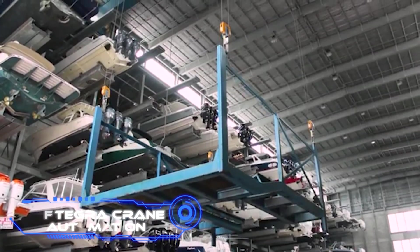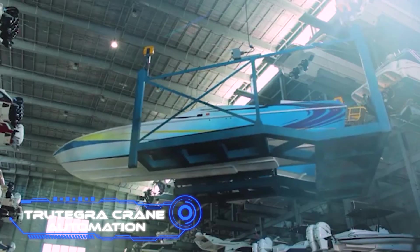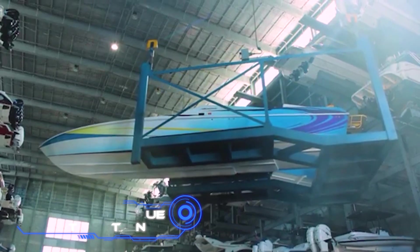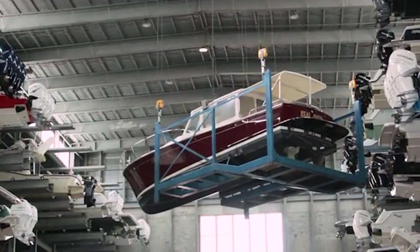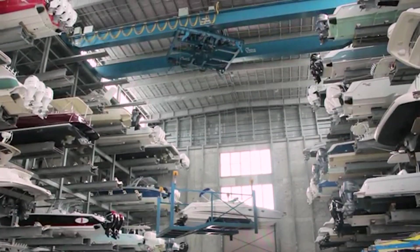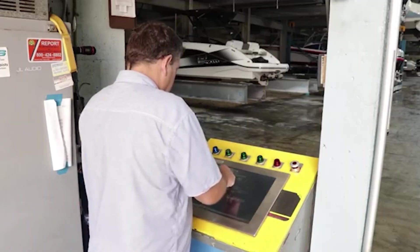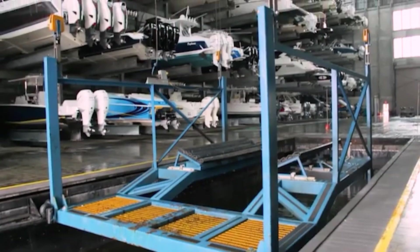A boat storage facility was constructed in the American tourist city of Fort Lauderdale a very long time ago. One technical fix was to use a special crane to move the boats. But there was a problem: the ships moved around a lot, making maintenance and loading and unloading slower, and hurting the boats.